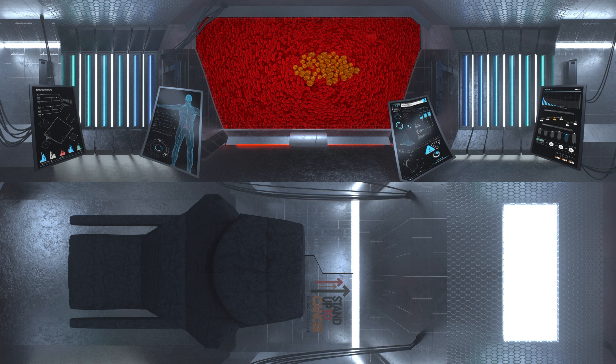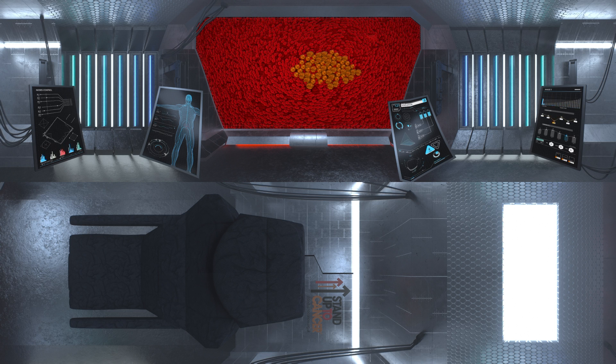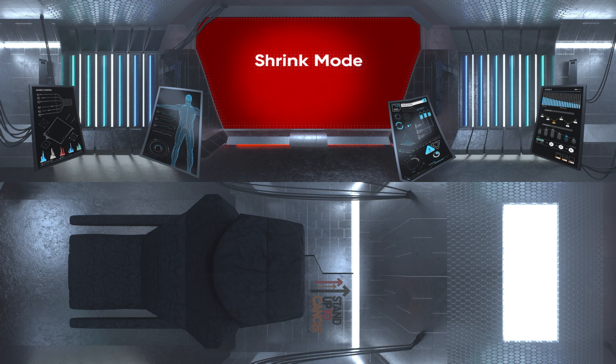To see how this happens, we're going to have to shrink over a thousand times smaller. Hold on tight. Commence shrink mode.